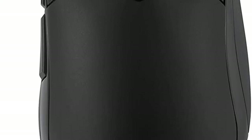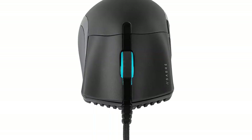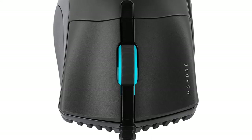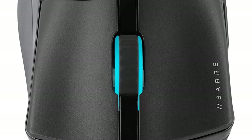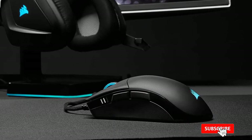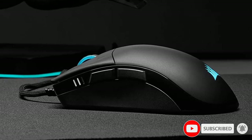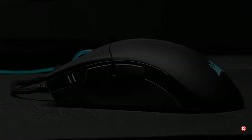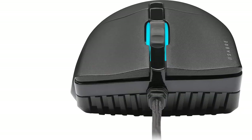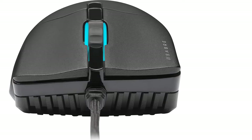It's one of only a handful of mice currently available with an 8000 Hz maximum polling rate. This produces more fluid cursor movements, but requires a high-end PC to take full advantage of because it consumes a lot of system resources. It feels incredibly responsive thanks to its excellent click latency, and its low minimum liftoff distance means you can easily lift and reposition the mouse without the sensor registering unintentional movements.